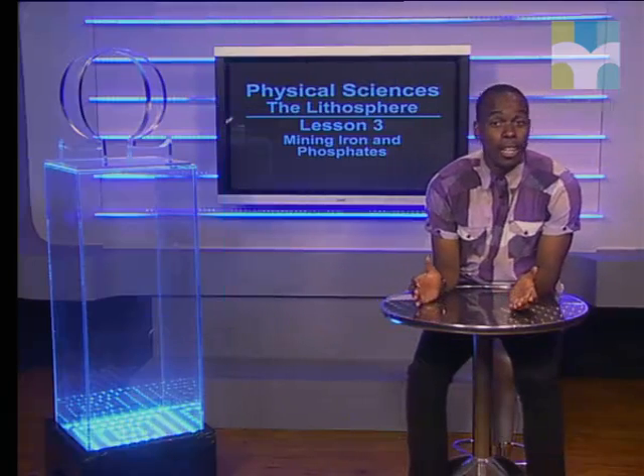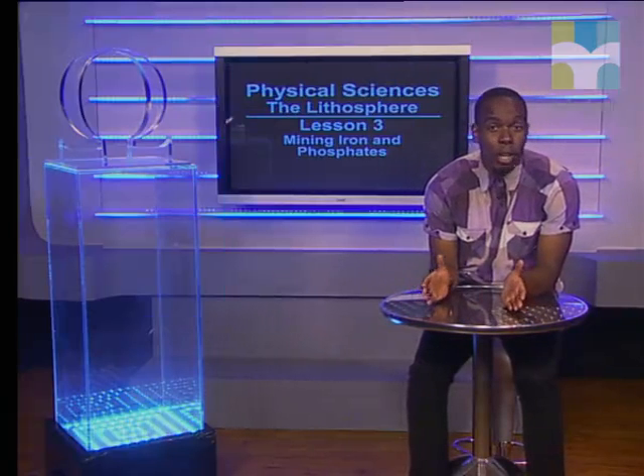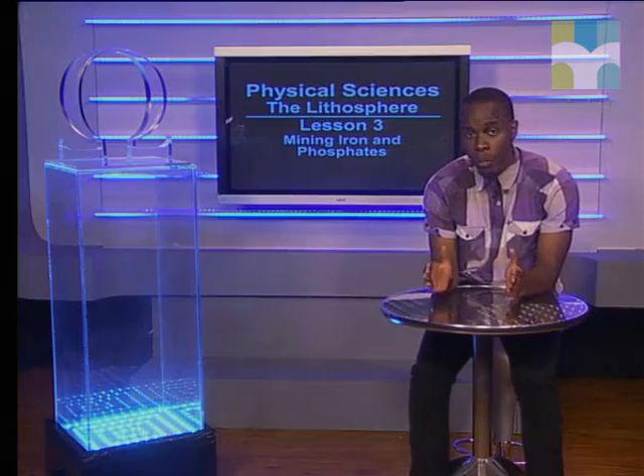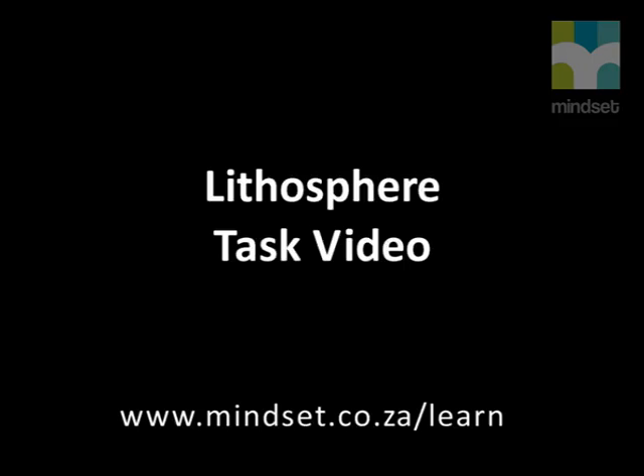There has been a lot to think about in this lesson. We hope you have a better understanding of the benefits and also the disadvantages of mining these two minerals. You'll find more information on our website: www.mindset.co.za/learn.